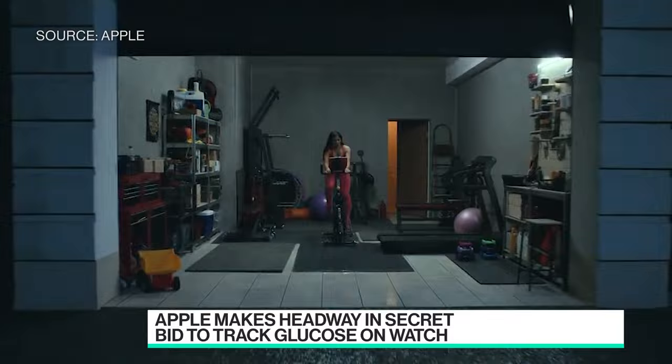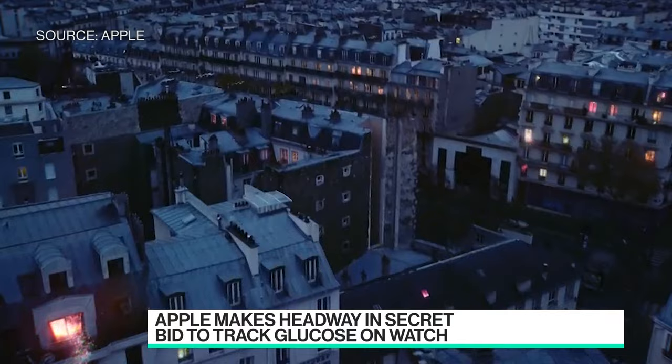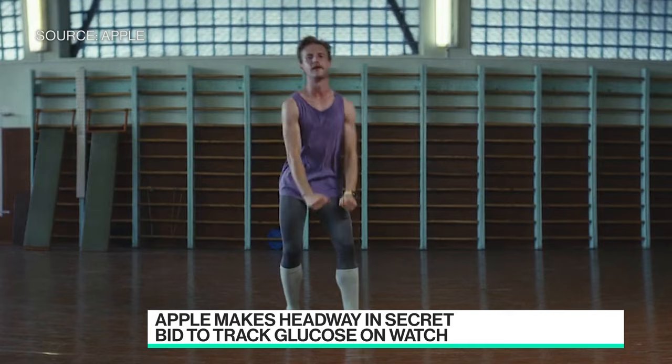Today, getting that data requires the prick of a skin or a blood draw from your veins. What Apple wants to do is create a system using chips, sensors, software, and algorithms built into the Apple Watch to get a read on how much glucose you have in your blood without needing a blood sample.